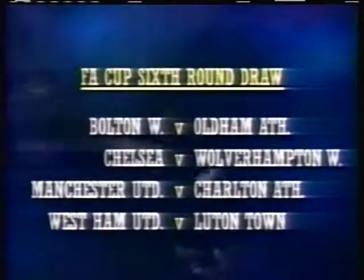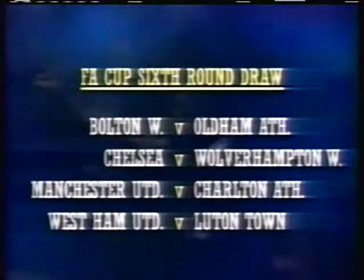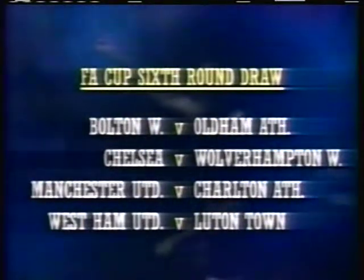A brave new beginning here for Charlton. The last time they reached the quarter-finals was 1947, when they went on to win the FA Cup. So the draw for the sixth round sees Premier League clubs against First Division opposition.